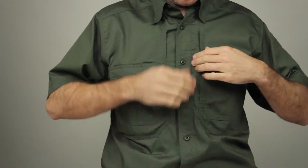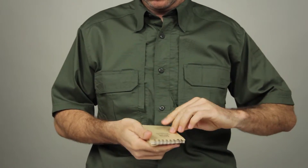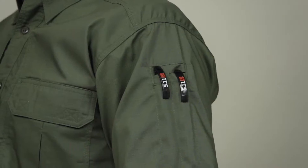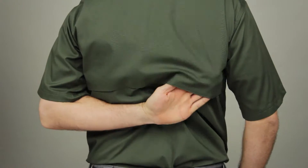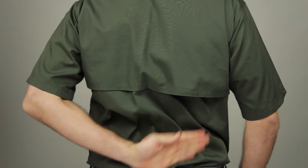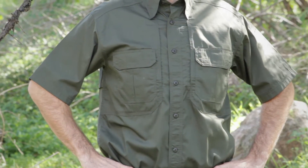Our patented 5.11 hidden document pockets at the chest provide ample and covert storage. Reinforced pen pockets at the left sleeve offer quick convenience. The cape-back mesh panel maximizes ventilation to keep you cool and comfortable in warm climates.